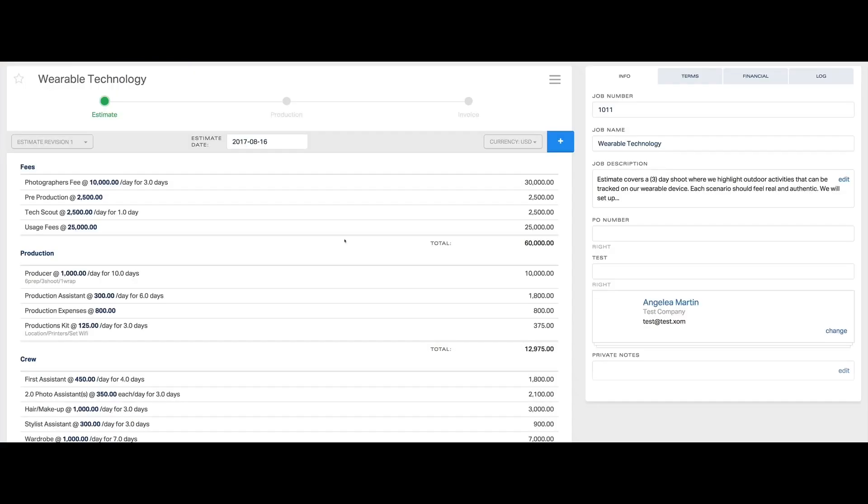Now let's look at the production expenses. First, the production category. The producer gets paid for 10 days — this includes six prep days, three shoot days, and one wrap day. The production assistant is $300 a day for six days. Production expenses is a miscellaneous line item that covers a lot of small things that can happen during pre-production and production.